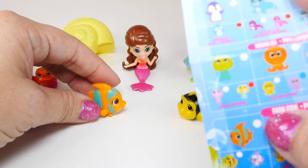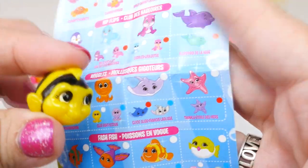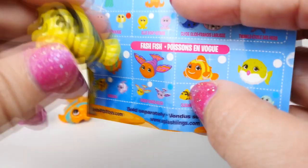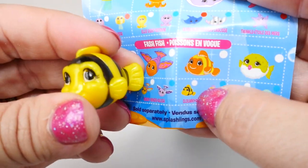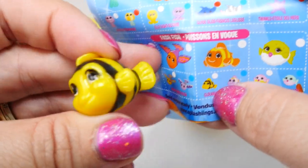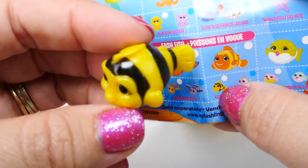And then we also have another little fishy. It's this one right here, and it's a little yellow and black fish. It actually looks like a little bumblebee. And this one right here is Clowning — it's the tiny one. It's also a common. It's really cute.